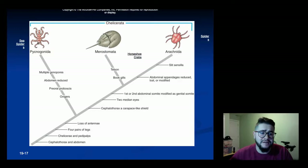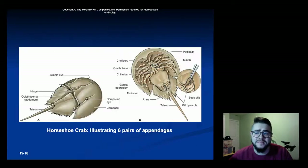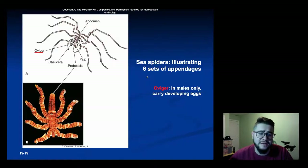You can see here the sea spiders, a horseshoe crab, and a tick which counts as an arachnid in the same order as spiders and scorpions. We've seen the horseshoe crab before and learned about their blue blood. Here you can see the six pairs of appendages — the chelicerae, the pedipalps, and the four sets of walking legs. The sea spider also shows all the same appendages.